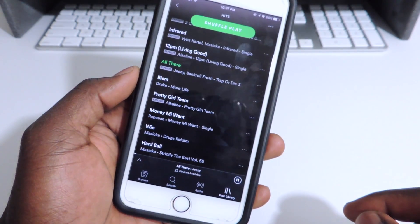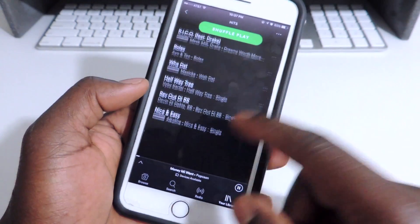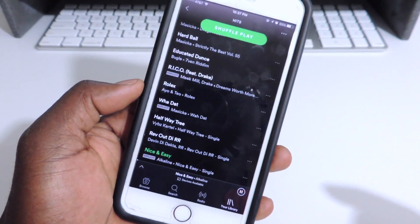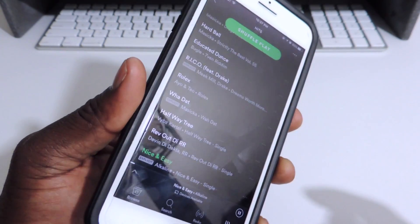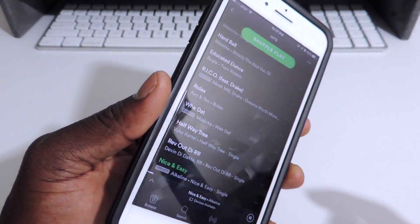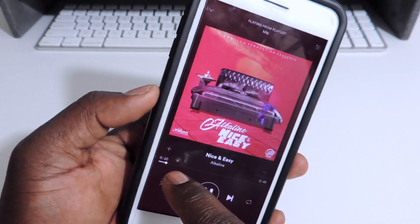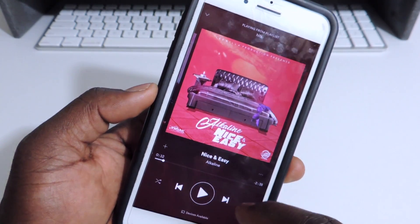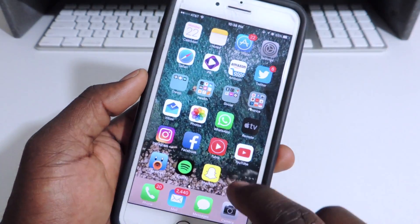Let's select whatever song. So yeah, that's working, that's working all fine.